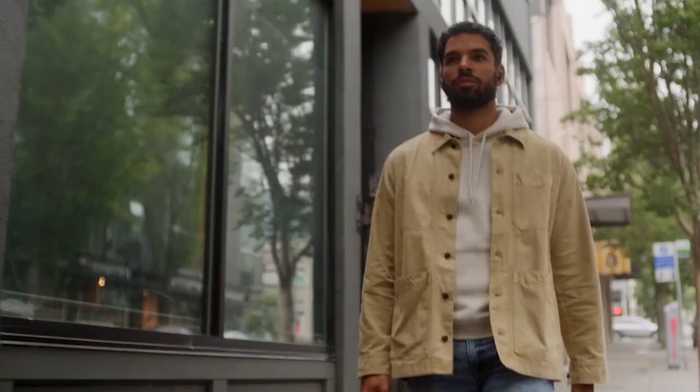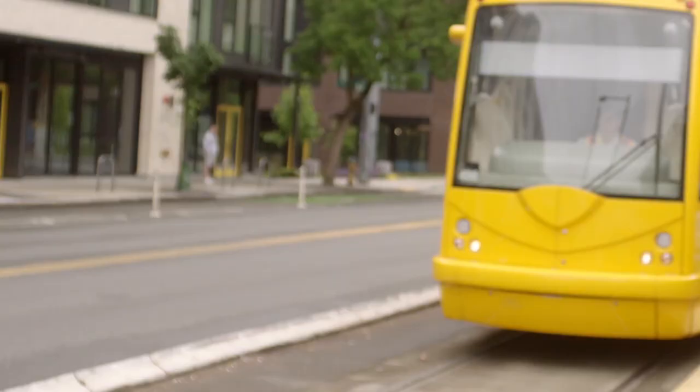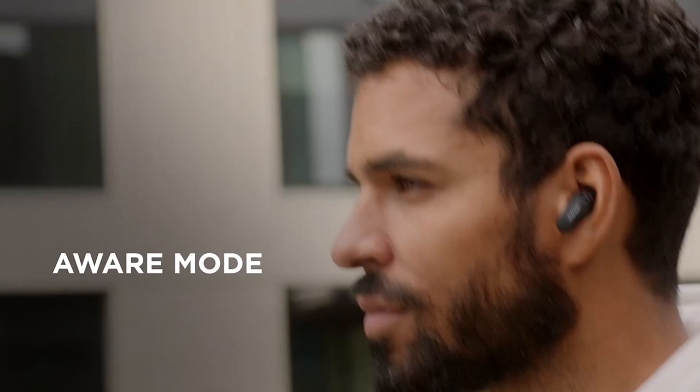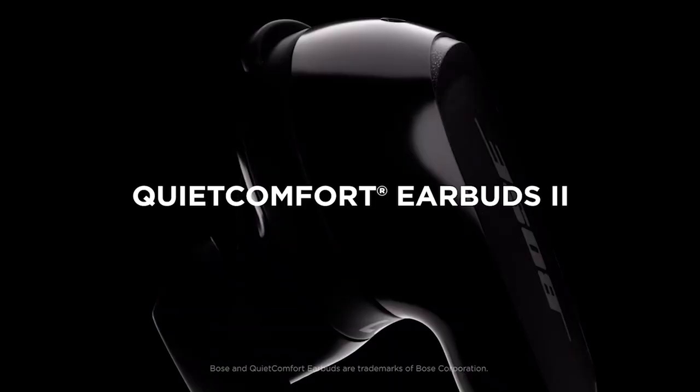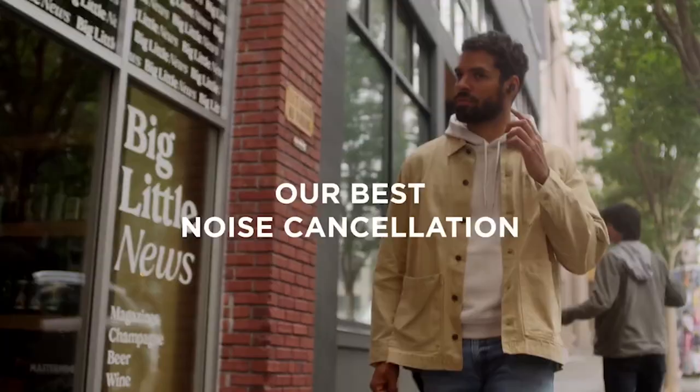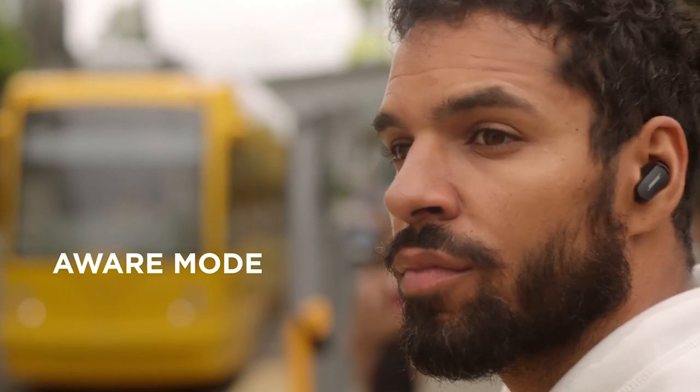The sound is tailored to your preferences, providing you with a truly immersive and enjoyable listening experience. They are meticulously crafted to cater to your unique needs, ensuring that you can own your individuality with sound and fit that are perfectly shaped to you. These earbuds are the epitome of comfort, style, and advanced audio technology, all in one sleek package. With their wireless and Bluetooth capabilities, you can enjoy the freedom of movement without any tangled wires.